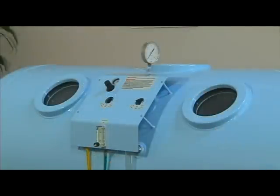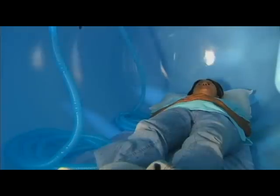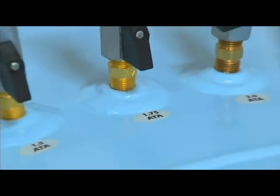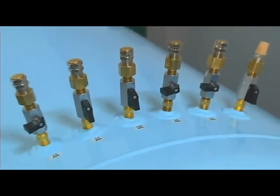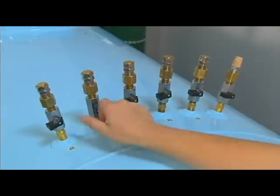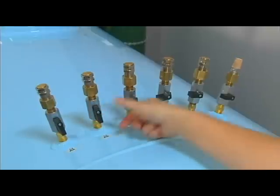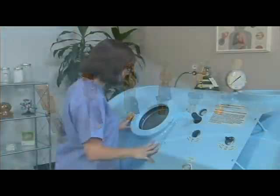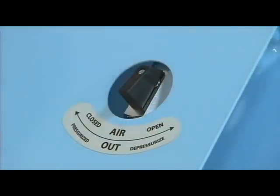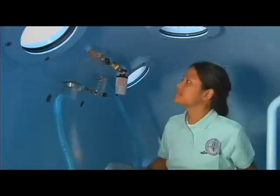Two observation windows and an overhead port for additional light provide the patient with a calm and pleasant environment. A feature unique to the 40S 420 is the patented flow-through ports, which instantly convert the chamber from a static air system to a flow-through system with the turn of a knob. Five preset pressures are assigned for the most commonly used protocols. A pressure release valve is accessible from both outside and inside the chamber, so that either the technician or the occupant can release the pressure.